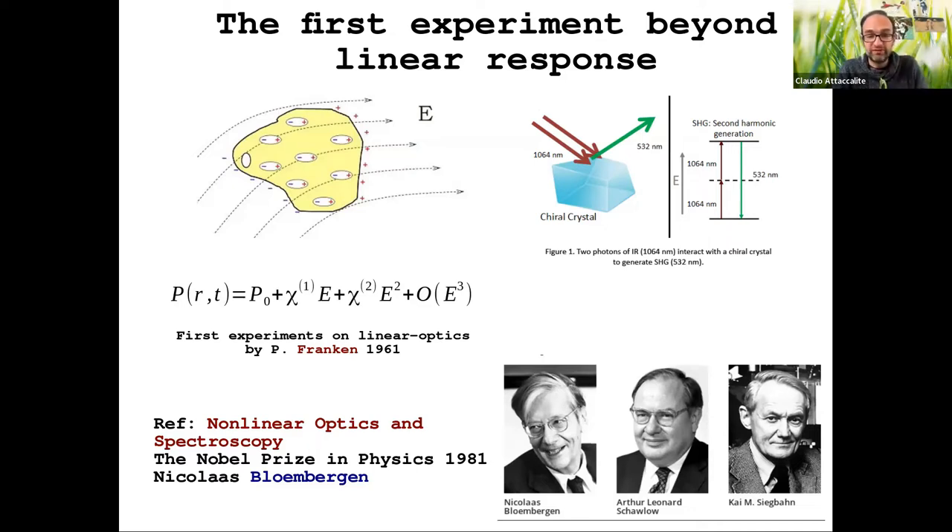The three people who developed the field are Bloembergen, Schawlow, and Siegman, who also received a Nobel Prize. You can find a nice lecture on YouTube from that group.